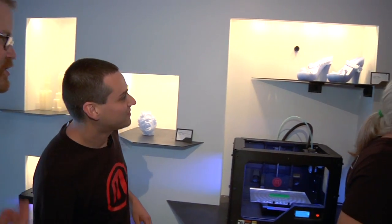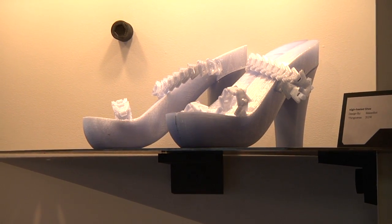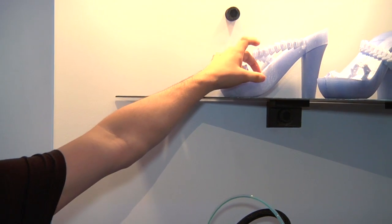Let's talk about the shoes. Have you actually worn these? These shoes aren't made for being worn, but I tested them out just to see if they work. The straps were printed linked together, but for stability I printed the halves separately.